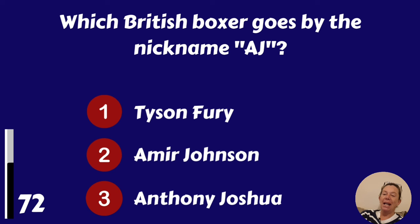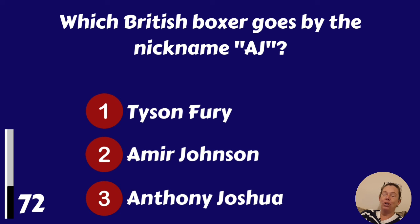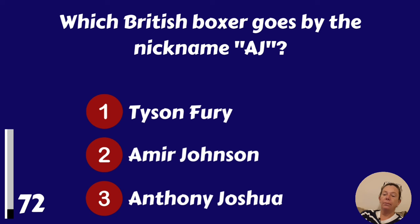Which British boxer goes by the nickname AJ? Tyson Fury, Imar Johnson or Anthony Joshua? It's Anthony Joshua.